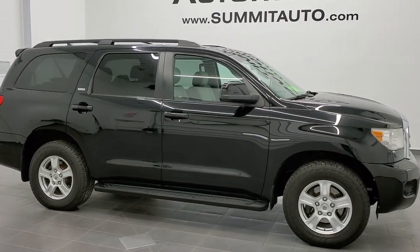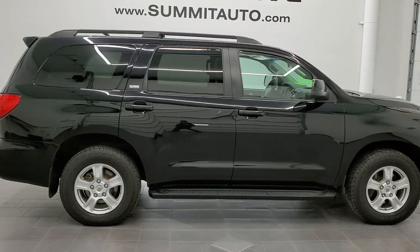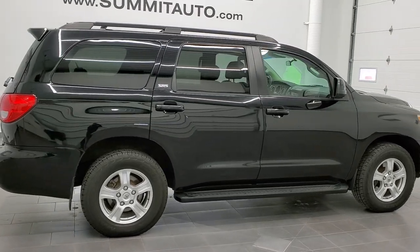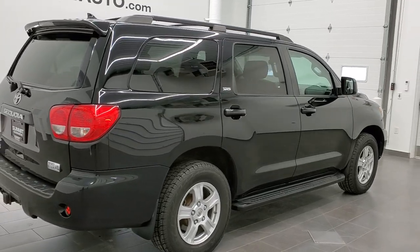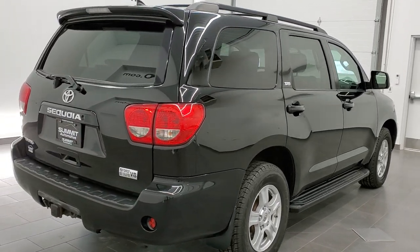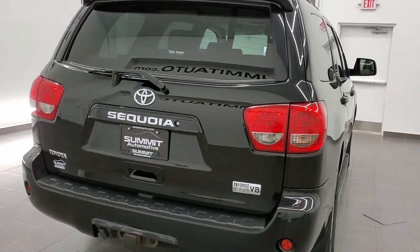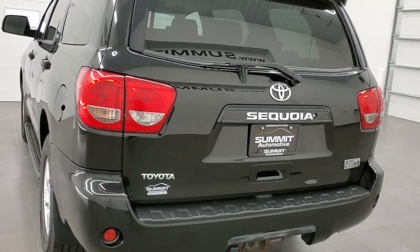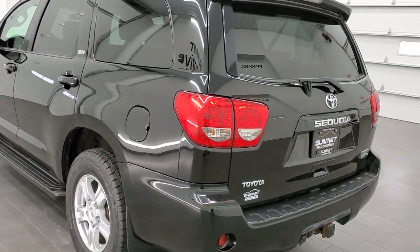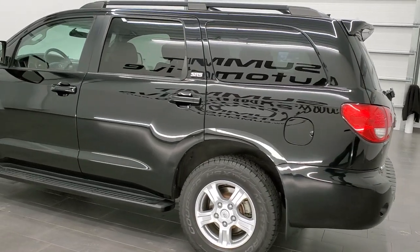This is stock number 11020A. We are here at Summit Automotive in Fond du Lac, Wisconsin — your new and used SUV headquarters. Today we are checking out this super clean 2010 Toyota Sequoia. This vehicle has the 5.7 liter V8 motor. It has been fully safety inspected by our service shop, has a fresh oil and filter change, all the fluids have been checked and topped off, and this vehicle is 100% ready to go.